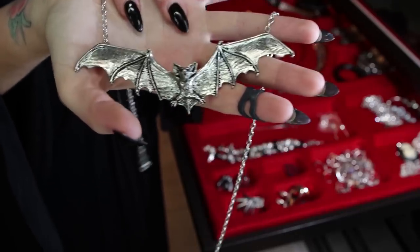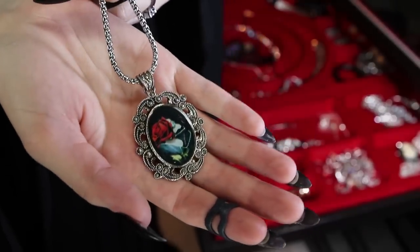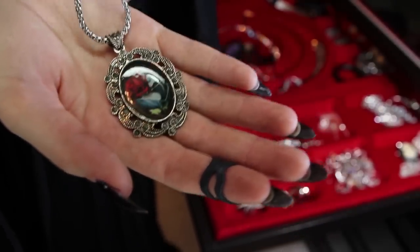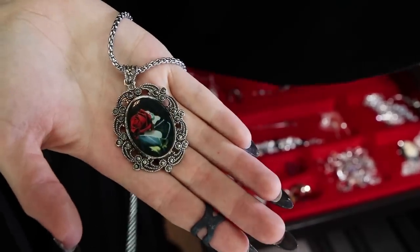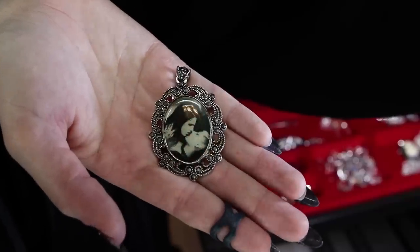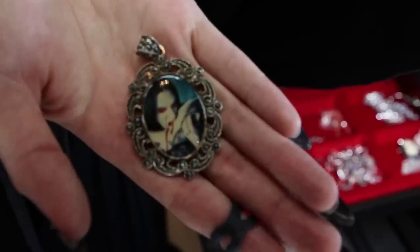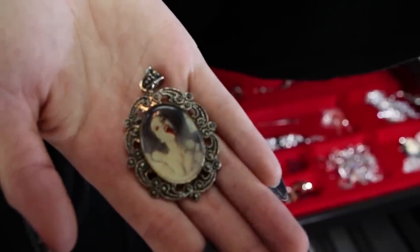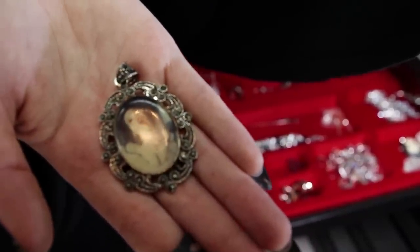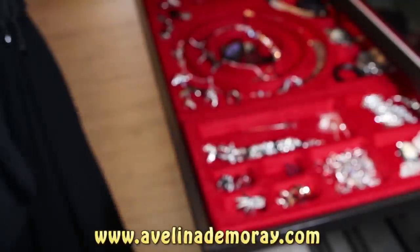I'm pretty sure this bat necklace is by Alchemy Gothic - it is lovely and very massive, it almost takes up the entire span of my hand. This gorgeous pendant here was gifted to me by... well actually, they're by me. I was just messing with you - they're available in my online store for only $34.95, in stainless steel. I've got the one with my artwork Immortal Beloved, Angel of Death, Carpathian Kiss with two lovers, and a cameo of a young vampire that's just been turned.